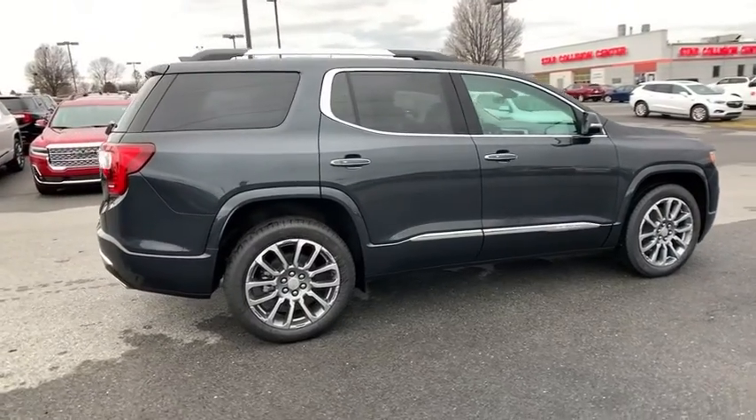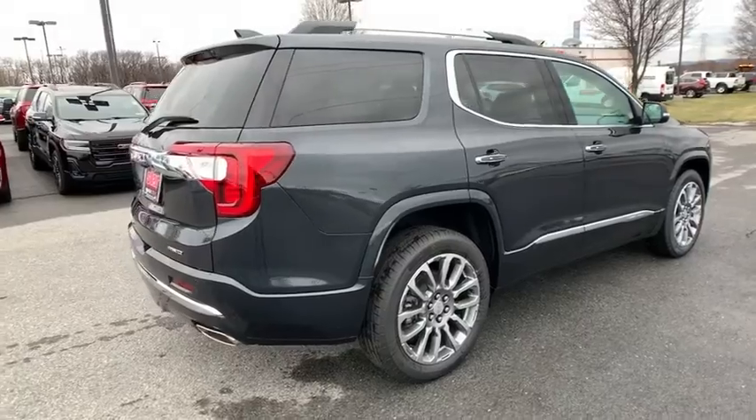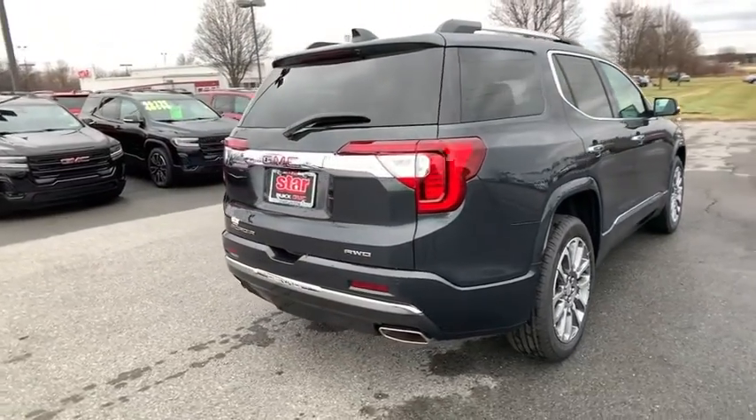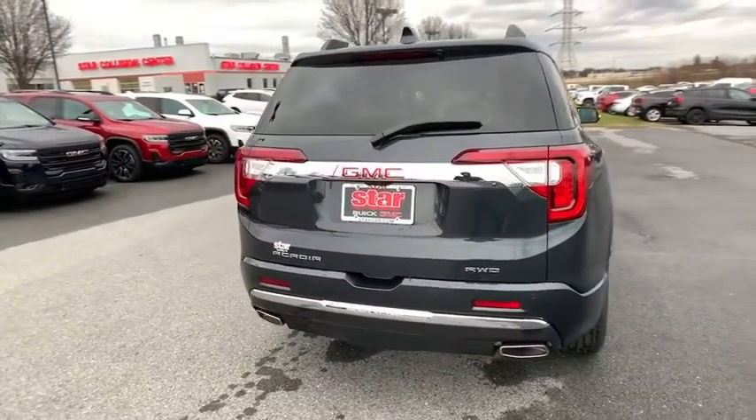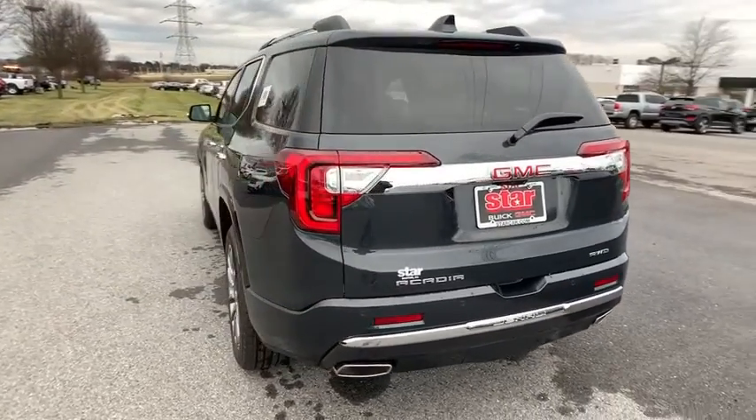Here are some of this vehicle's great options: traction control, power passenger seat, navigation system, power liftgate, dual airbags, power steering, floor mats, four-wheel disc brakes, universal garage door opener, eight speakers.